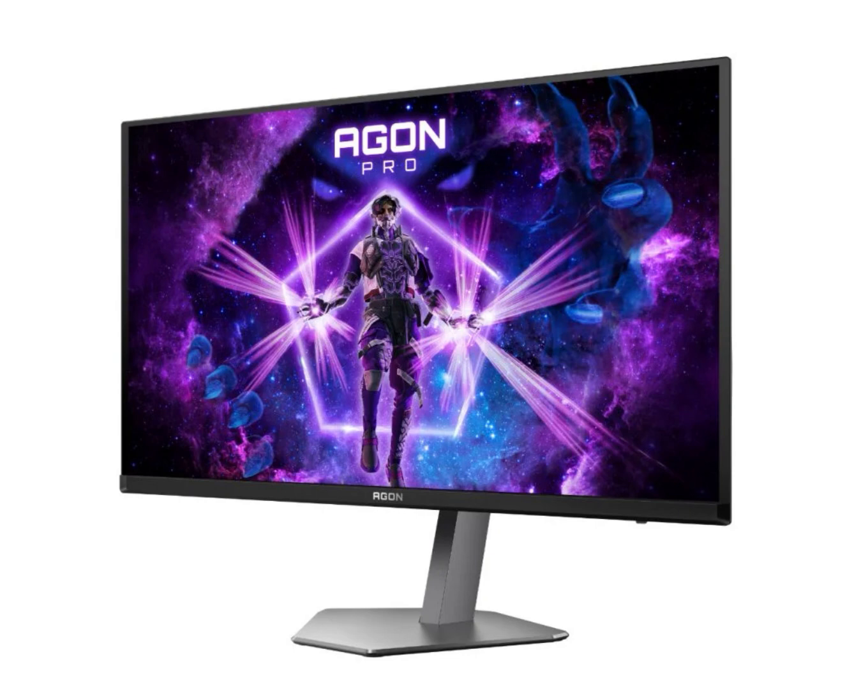The monitor features built-in dual 5-watt speakers for basic audio output. It also supports variable refresh rate, picture-by-picture and picture-in-picture, and adaptive sync technology, which is compatible with FreeSync to reduce screen tearing and stuttering during gaming.